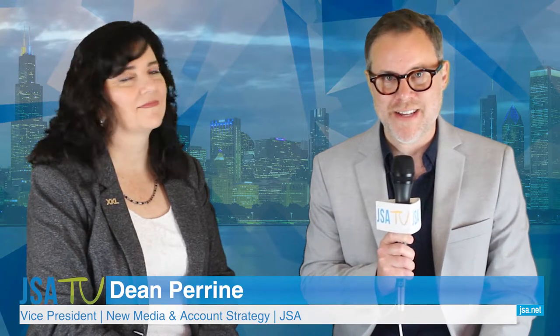This is JSA-TV, the newsroom for tech and telecom professionals. I'm Dean Perrine, and welcome to JSA-TV. We are coming at you on location from ITW 2018 in the windy city of Chicago, Illinois. And I am here with my longtime friend, Ms. Colleen Gallagher. Colleen is the Executive Marketing Manager for XKL. Colleen, welcome to JSA-TV.